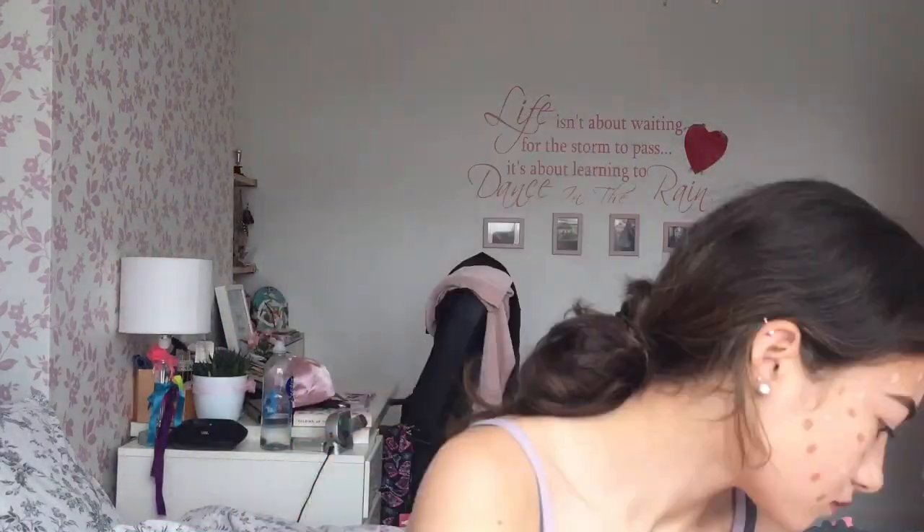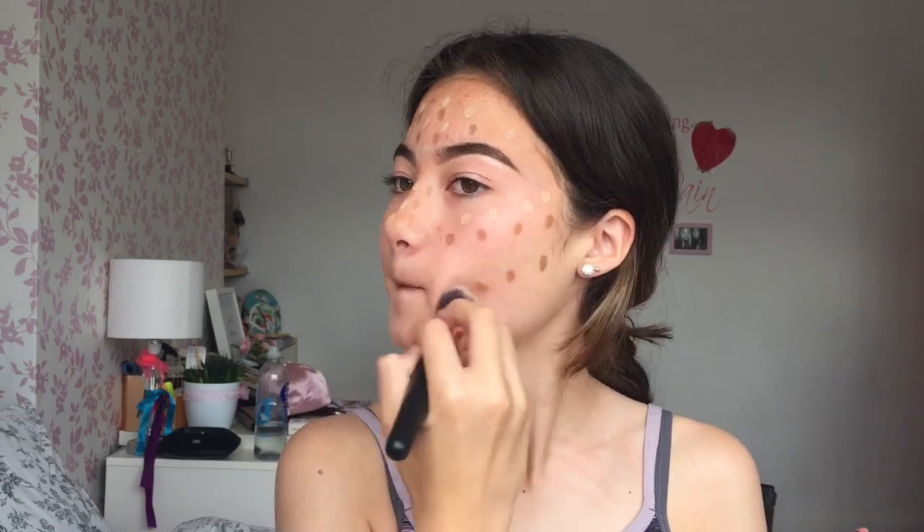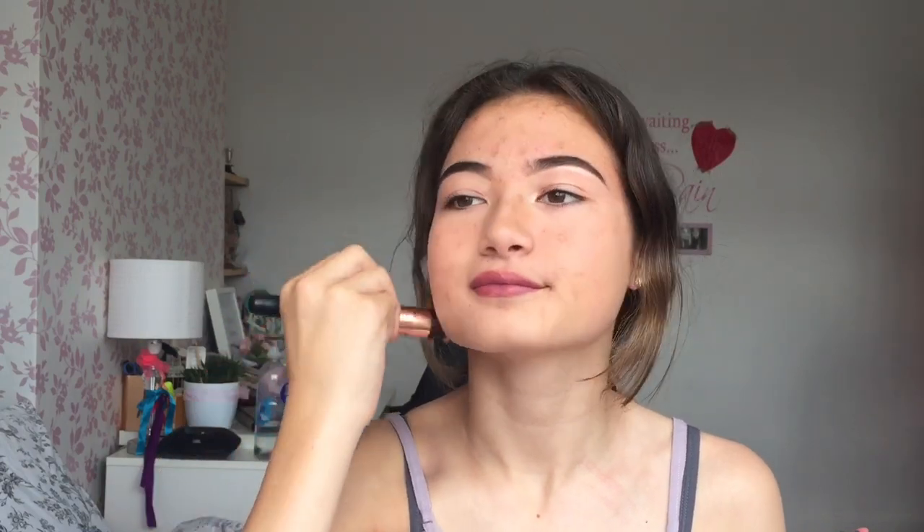I'm just gonna speed this up because this is pretty boring to watch. You take a buffer brush and just buff it in, but this is very time-consuming — it takes up a lot of time. So far the only hack that's worked is my nose contour.